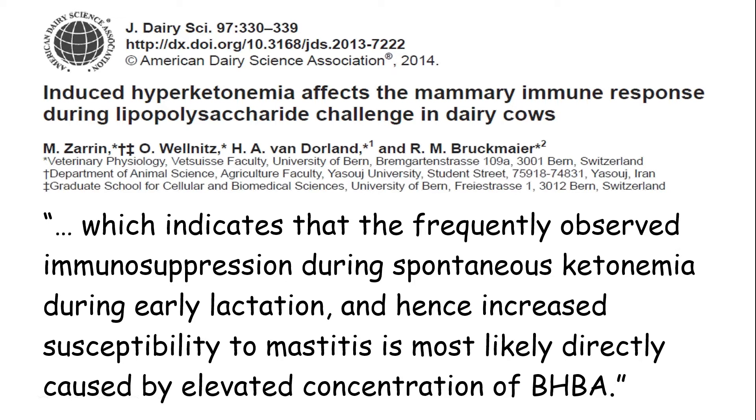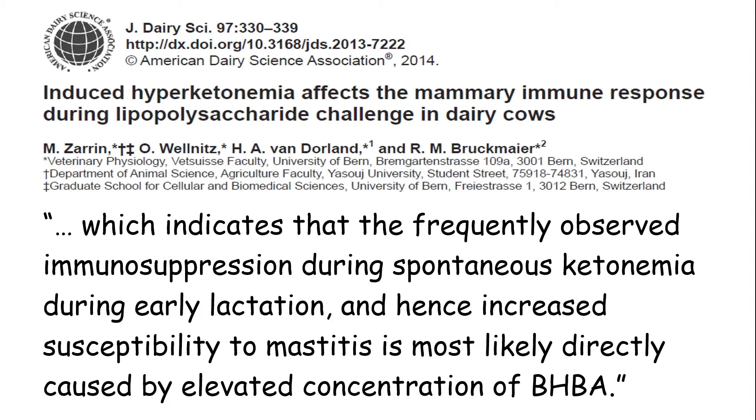Here's a neat thing regarding those ketone bodies. Rupert Bruckmeyer's group in Switzerland did a pretty elegant experiment. After they induced hyperketonemia in early lactation cows, it indicates that the frequently observed immunosuppression during spontaneous ketonemia in early lactation — and hence increased susceptibility to mastitis — is most likely directly caused by the elevated concentration of BHBA, beta-hydroxybutyric acid, one of those ketone bodies. That's probably a bit of an overstatement, but in the big picture it is part of the reason why there's immune dysregulation in some of these early lactation cows.